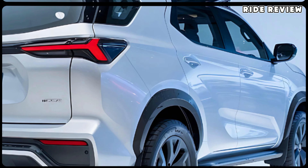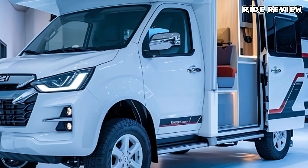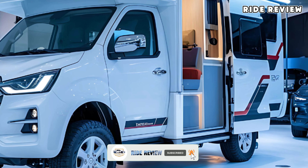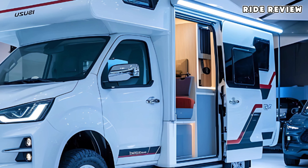It's also equipped with several eco-friendly features, including a regenerative braking system which helps recharge the battery while you drive. With a starting price of around $55,000, the 2025 Isuzu Hybrid Camper Van brings hybrid efficiency to the camper world without breaking the bank.